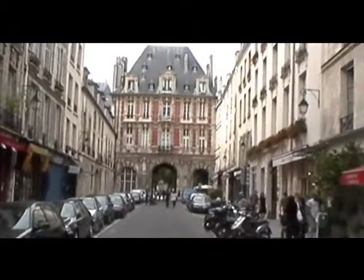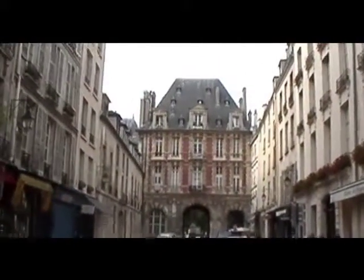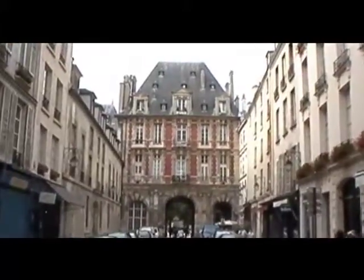We are here with Eric. Eric is giving a little narrative and we can't wait to get inside the park. But this is the outside moving in towards it. What's it called? The Place de Vosges. The Place de Vosges.